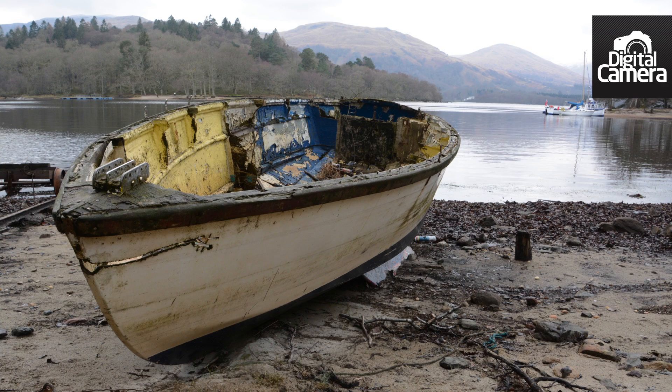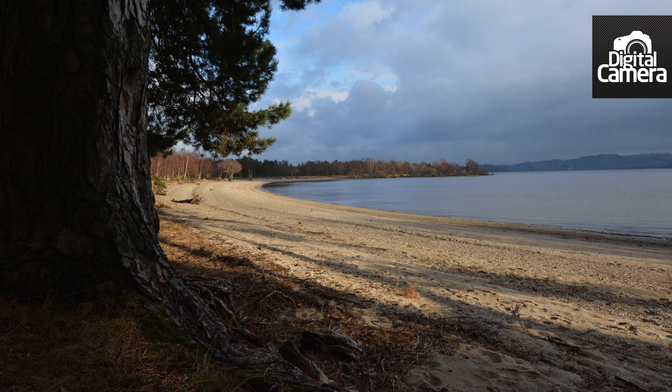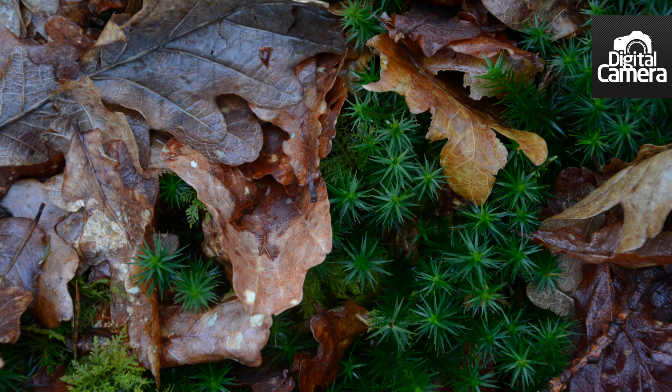The D7100 is capable of producing superb images with lots of detail and natural colour. It's worth keeping an eye on the image histogram view though, as the matrix metering doesn't always do what you expect.